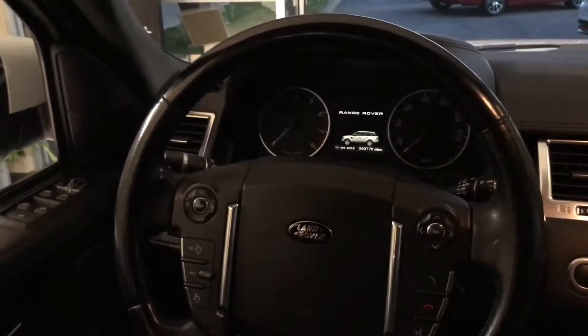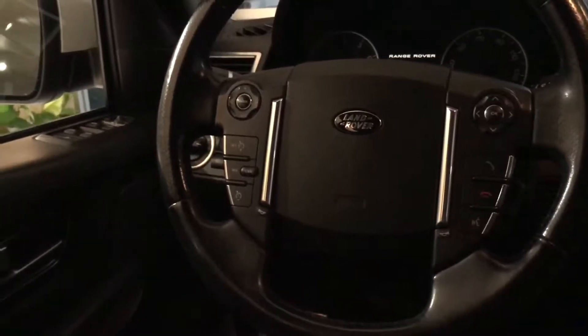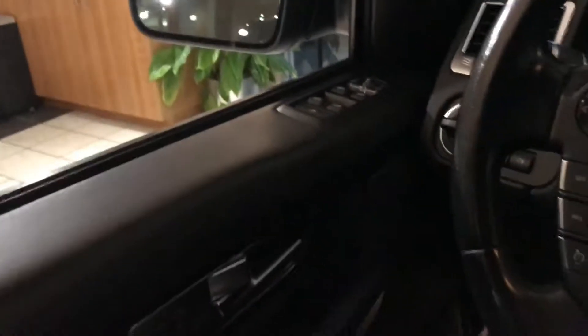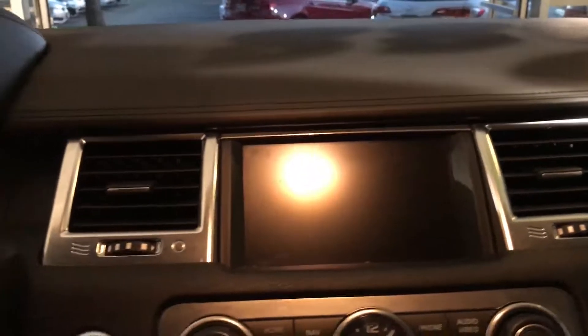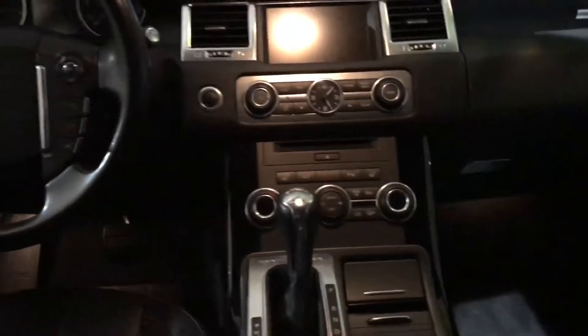The leather-wrapped multifunctional steering wheel is great — it houses controls for Bluetooth, cruise control, and more. Typically on a Land Rover, your window controls are high up on the doors so they're easier to reach when your arm is resting on the armrest. You do have power front seats and the driver's seat is memorized. The navigation system will aid you wherever you need to go, the reverse camera got me inside of this building, and you have an independent digital climate system for driver and front passenger.